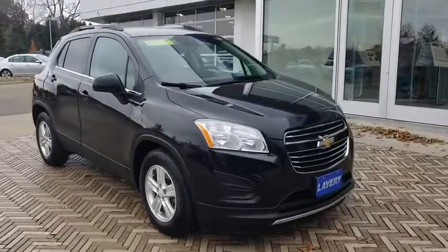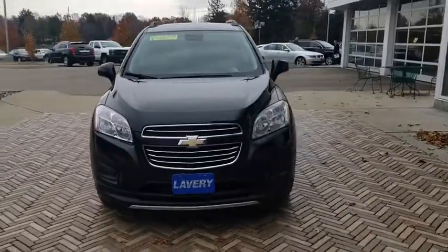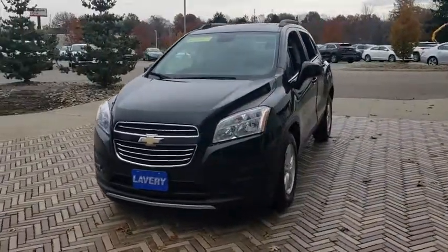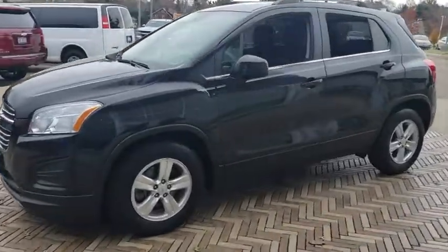The 2015 Chevrolet Trax. The Trax is tiny on the outside but remarkably spacious within. It comes with a clean and modern interior. This vehicle has less than 30,000 miles. Here are some of this vehicle's great options.